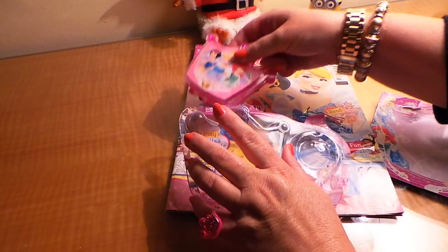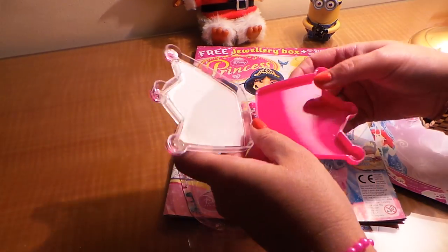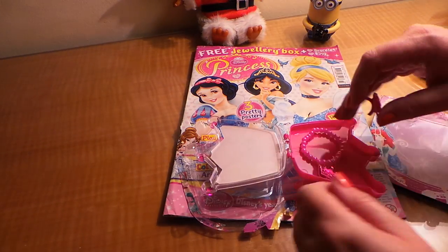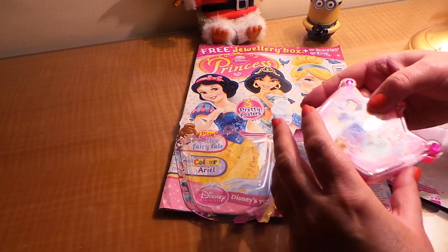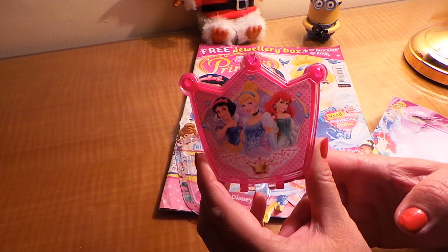And here we have the little jewellery box. So we can pop our bracelet and ring inside just before we go to bed, so that we can keep them nice for the next day. And hopefully that will shut — there we go — and that's the special jewellery box that comes free with the Disney Princess magazine.